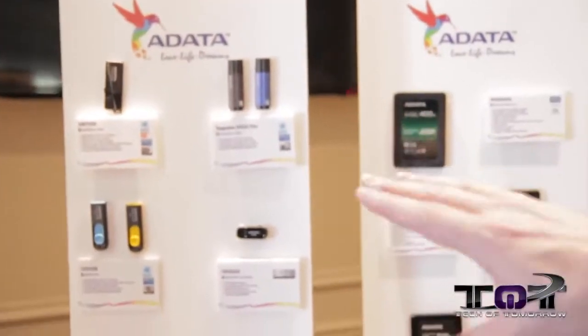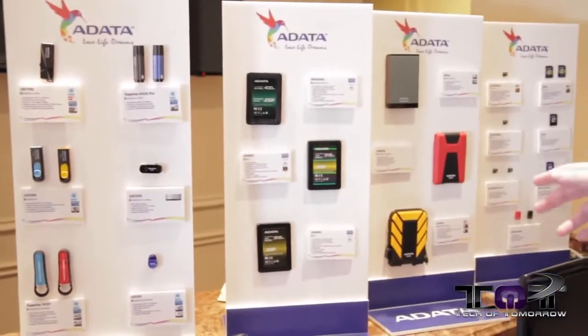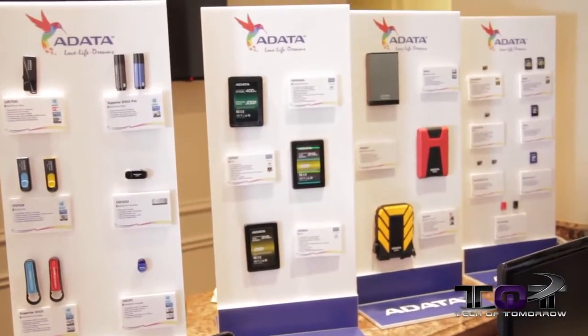Back here we have a lot of other products. You guys can see they have all kinds of different stuff just being showcased out here at the booth — enclosures, SD cards, everything.